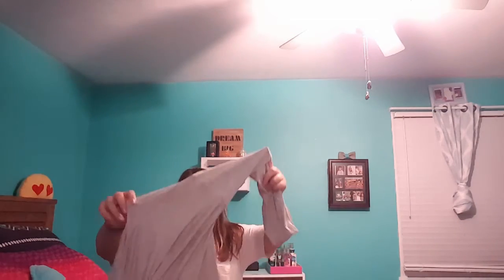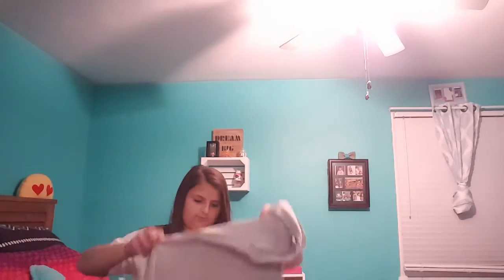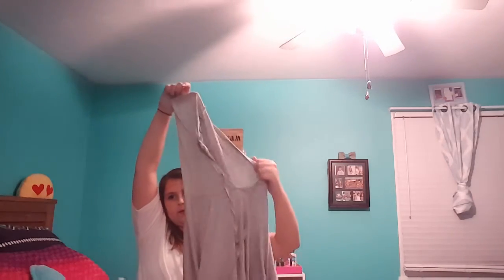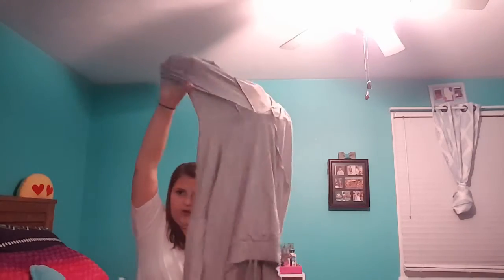I'm also going to show you this — it's not plaid. It is a sweatshirt sweater thing, super cute. My mom actually picked this out. It's just plain gray and it's a hoodie, but it's super thin. You can wear it as a regular shirt with a pair of leggings or high-waisted jeans because it's kind of a crop top. I love it.